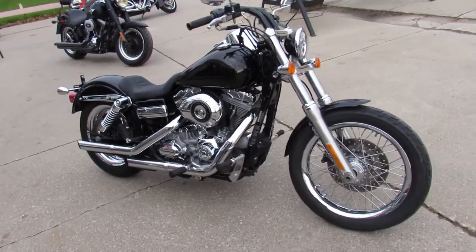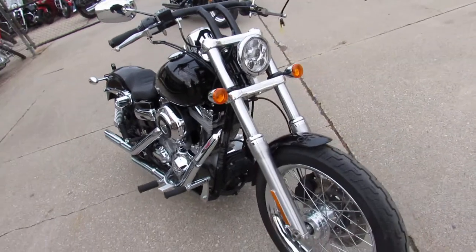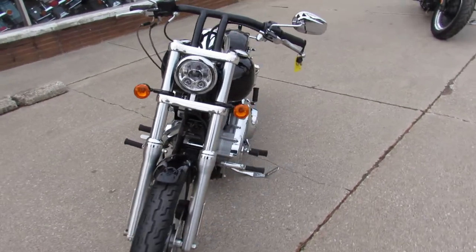It's a cool Superglide. Comes with the drag bars, it's got the Willie G package — just a sharp bike all the way around guys. It's just been serviced and ready for the road, here at Approval Powersports.